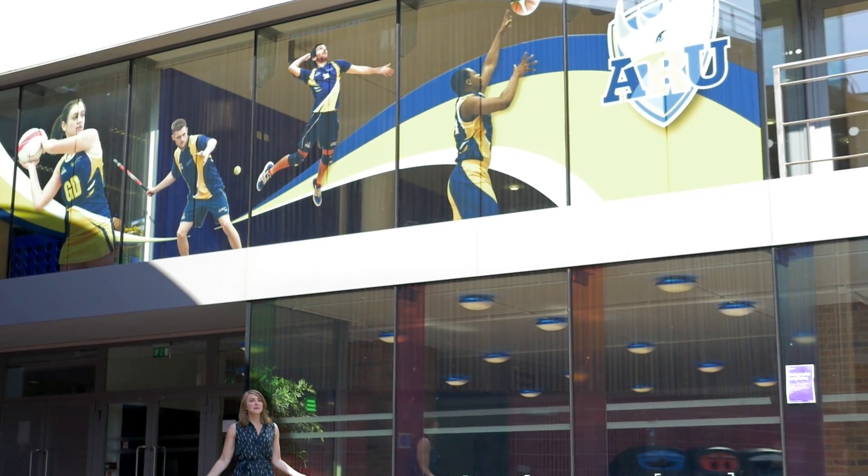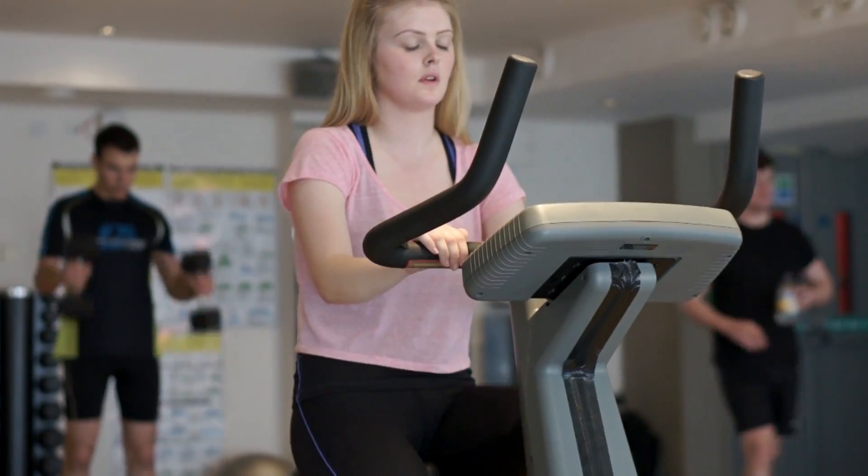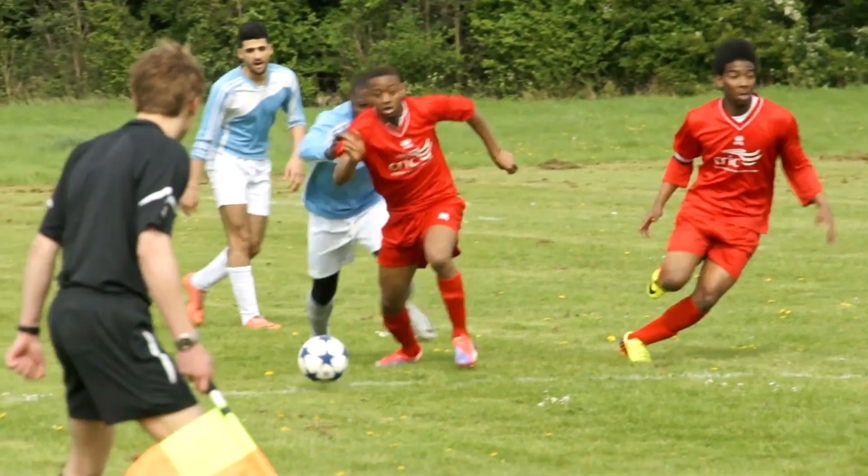The Students' Union also sponsors a gym right here in the heart of campus that students can join for a discounted rate. They also have sporting events throughout the year that anyone can join.